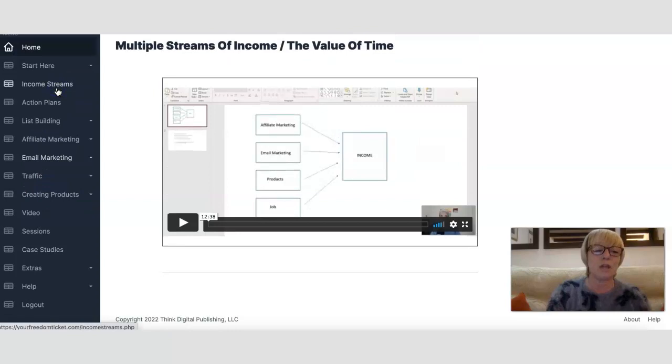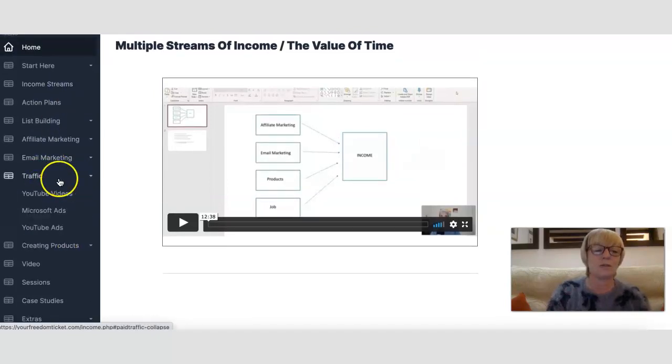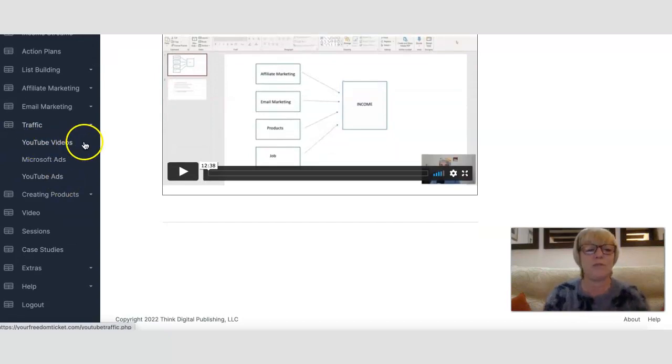The Traffic section covers YouTube videos, Microsoft ads (formerly Bing), and YouTube ads which are part of Google. There are some paid traffic methods in this training. People have had good success using Microsoft ads and YouTube ads — many affiliates in this market have used YouTube ads very successfully and sold thousands of dollars' worth of products with these types of ads.